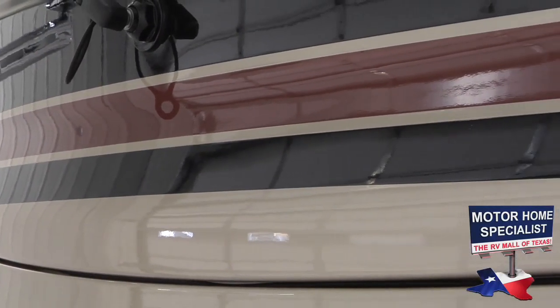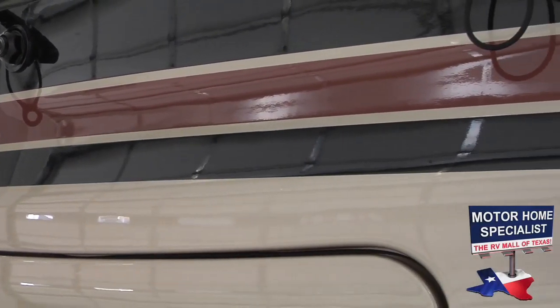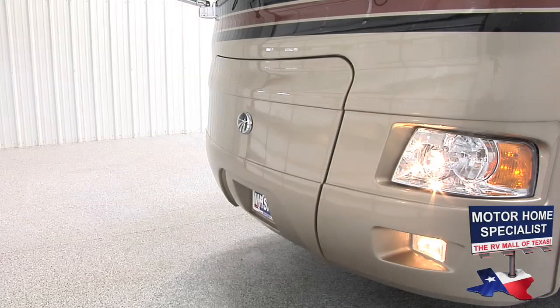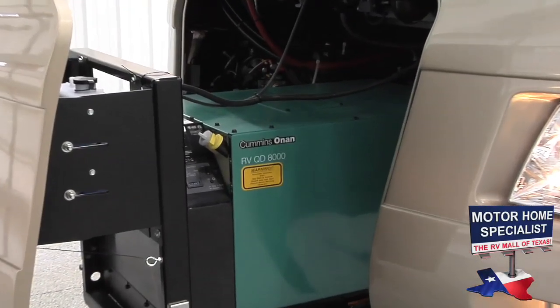Something else you'll notice on the front of the coach is the ClearGuard front-end paint protection. The ClearGuard has a far superior look than a traditional vinyl bra, and it also makes it much easier to access the Onan 8000 Quiet Diesel Generator.